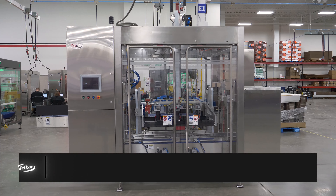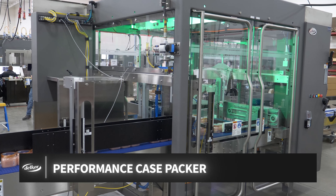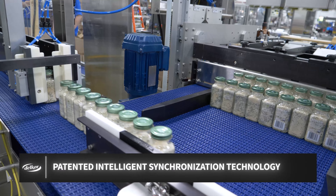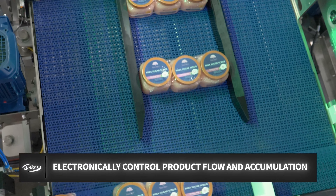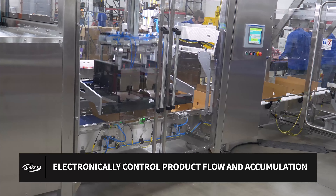Our engineering team at Delcor has solved the age-old problem of complex, lengthy, and costly case packer infeeds with our newest smart machine technology: Intelligent Synchronization. This new and patented case packer technology controls product flow and pattern building electronically, dramatically reducing machine footprint, changeover time, and costs.